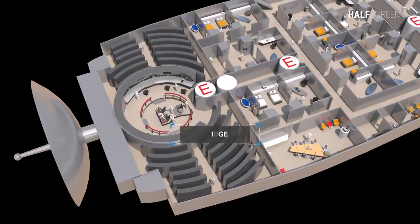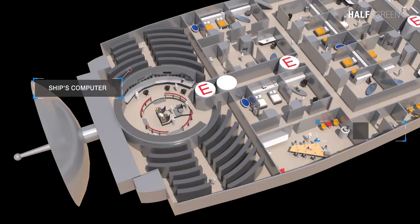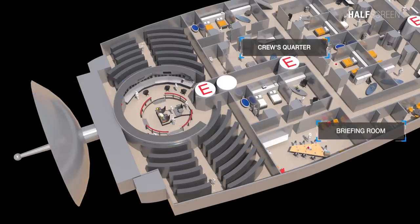At the front and center of deck 19 was the bridge for the secondary hull, which also included the ship's computer, briefing room, and crew quarters.